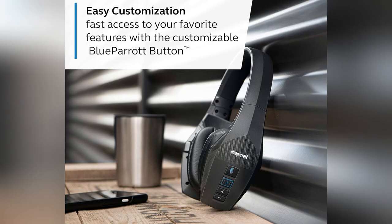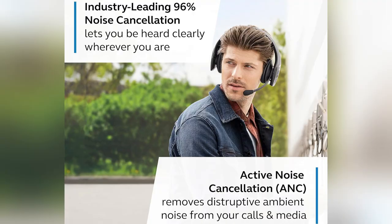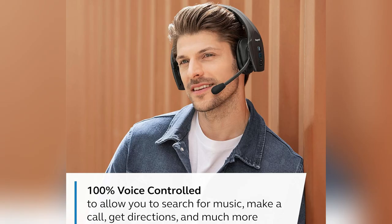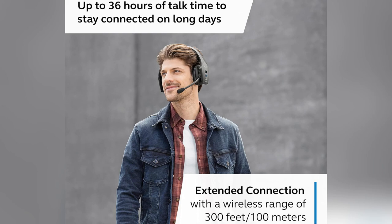Picture this. On a noisy construction site, you're catching every word crystal clear, thanks to its class-leading noise cancellation — blocks 96% of background chaos. And durability? It's got IP54 protection, so rain or dust, it's unfazed.